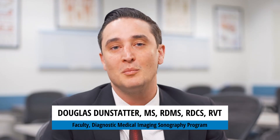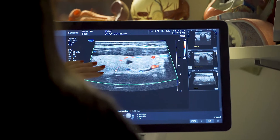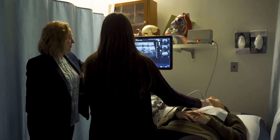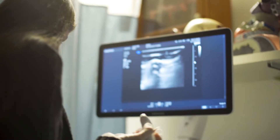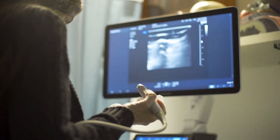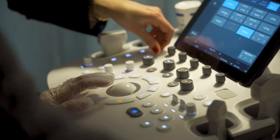The benefit of our program is the hands-on one-on-one portion. There's one thing learning theory — anybody could read a textbook and learn about ultrasound. With our program we have multiple machines where students take the transducer in their hand and scan one another, and that is the most crucial part because that's what they're going to be doing.